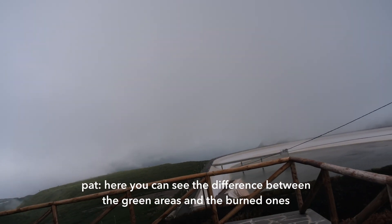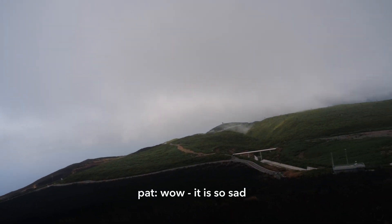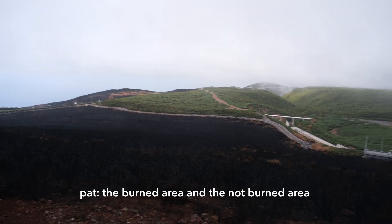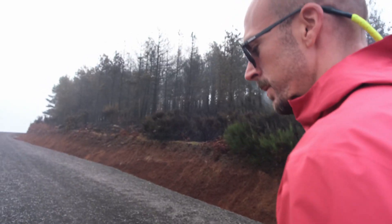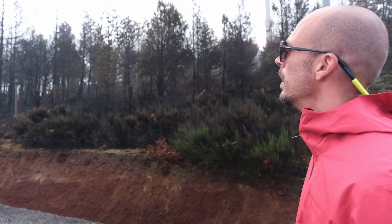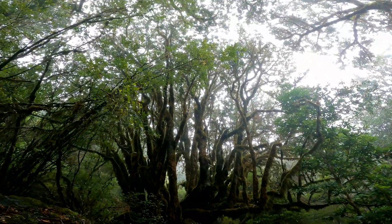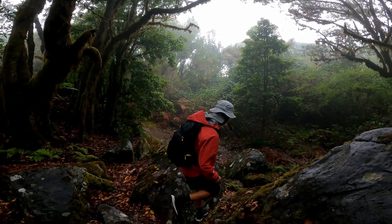Here you can see the difference between the green areas and the burnt ones — it's really crazy. Wow, it's so sad. It looks so strange because on the other side of the road it's green and here it's like this — the burnt area. Is it smoke or is it the air temperature? This is the air. It's like a jungle here, super special. Look at these old trees — amazing. Madeira jungle. It's a mystical place.